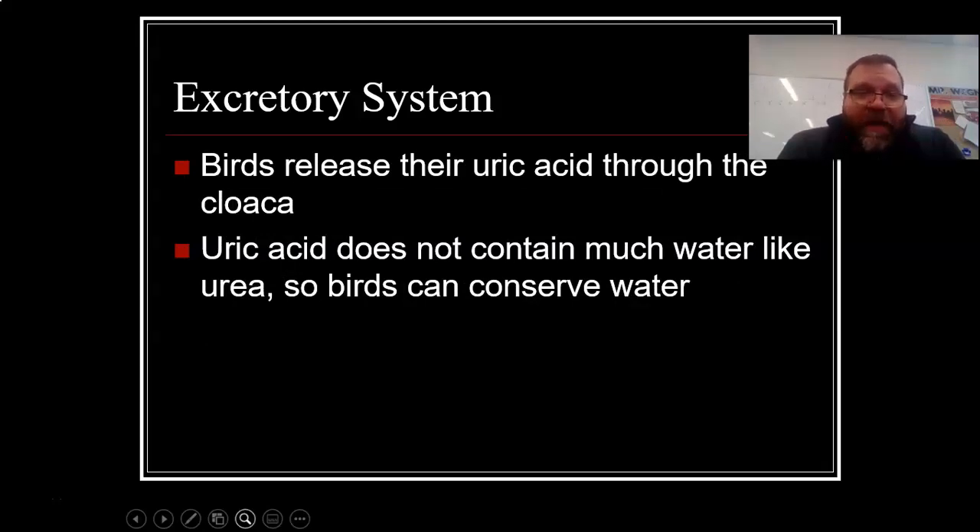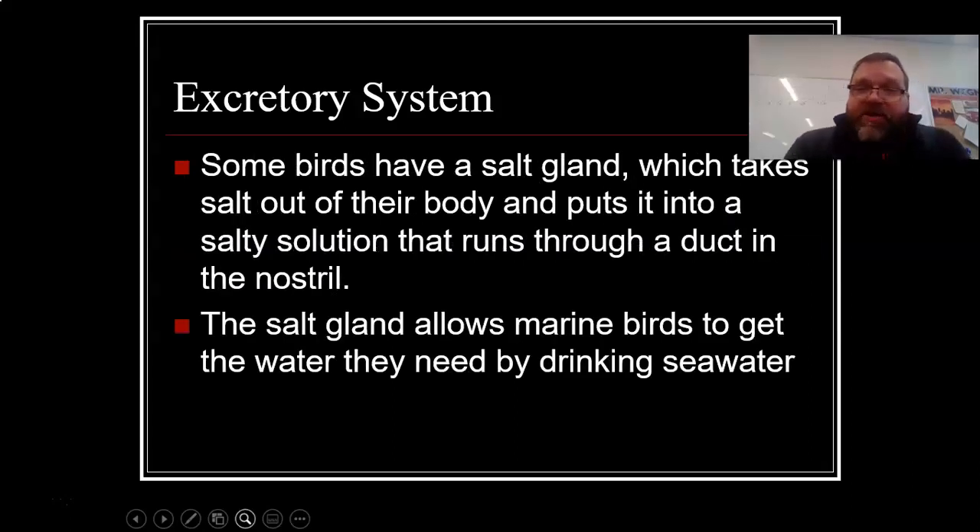Birds release their uric acid through the cloaca. Uric acid does not contain much water like urea, so birds can conserve water. Some birds have a salt gland, which takes salt out of their body and puts it into a salty solution that runs through a duct in the nostrils. The salt gland allows marine birds to get the water they need by drinking seawater. For birds like pelicans that live by the ocean and swallow a lot of saltwater, the salt gland removes the salt — very helpful for birds that live near the ocean.